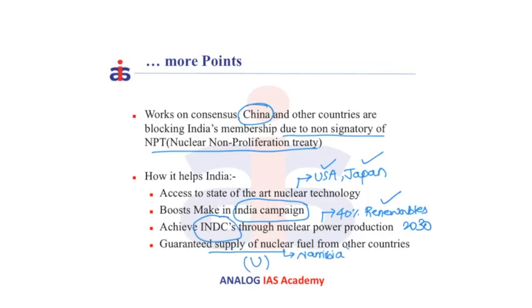For example, Namibia holds the fourth largest reserves of nuclear fuel, but it is unable to sell the fuel to India because India is not a member of NSG.